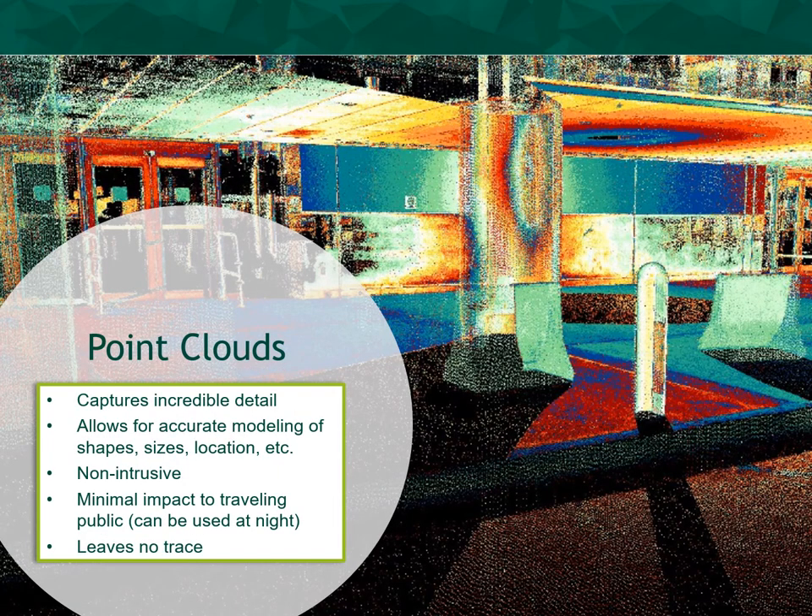LiDAR scanning captures incredible detail, allowing for accurate modeling of a feature's shape, size, and location. The acquisition phase is non-intrusive with minimal impact to the traveling public and facility staff. The operators can even collect during AM hours and low-volume timeframes to minimize disruptions at the site. The majority of our scanning operations at Hartsfield-Jackson Atlanta International Airport were completed from midnight to 7 AM in the morning, and with proper execution, LiDAR scanning leaves no trace on the project site.